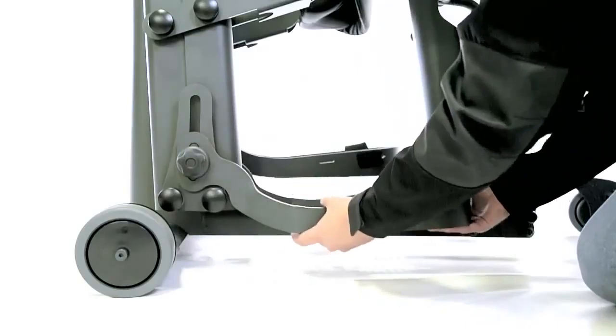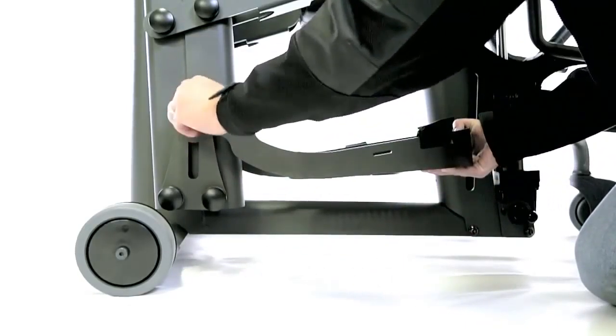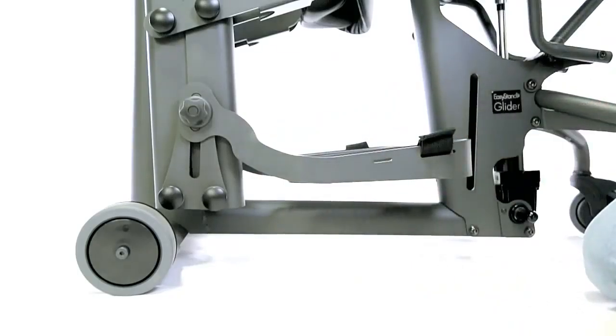The seat depth, back angle, foot plate height, knee pad height, and handle height are also easily adjustable.